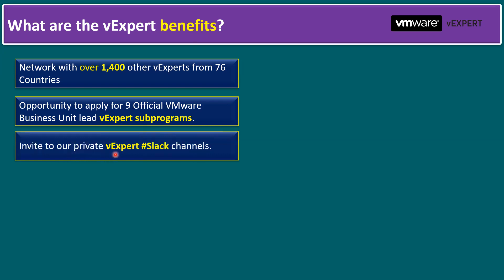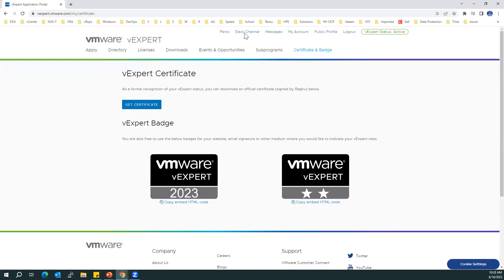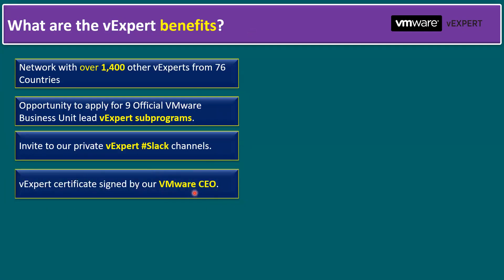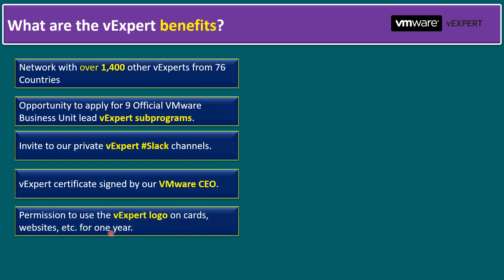Back to the slides — another benefit is an invitation to private vExpert Slack channels. Once your vExpert status is active in the portal, you can use the Slack channel to communicate with over 1,400 vExperts. You also receive a vExpert certificate signed by the VMware CEO. Additionally, you get permission to use the vExpert logo on your business cards, personal websites, and social media for one year.